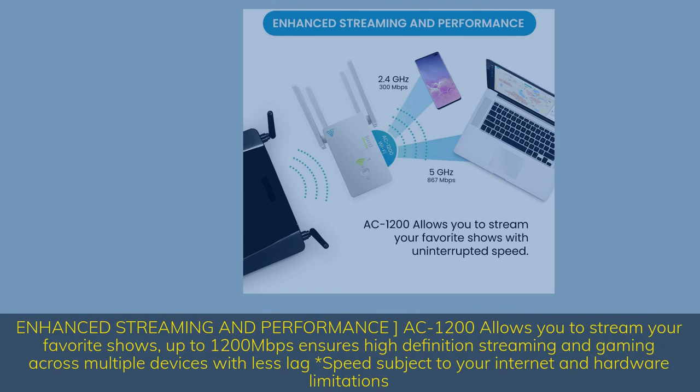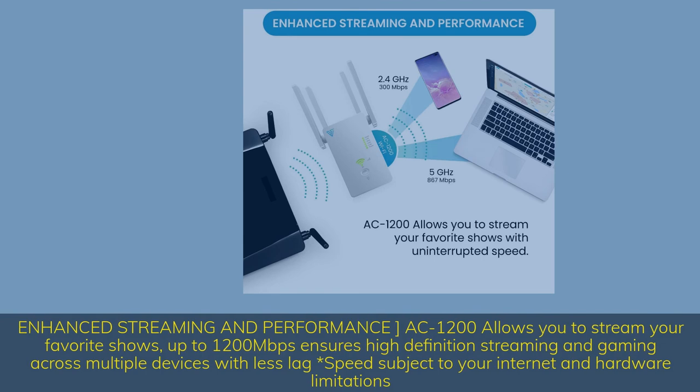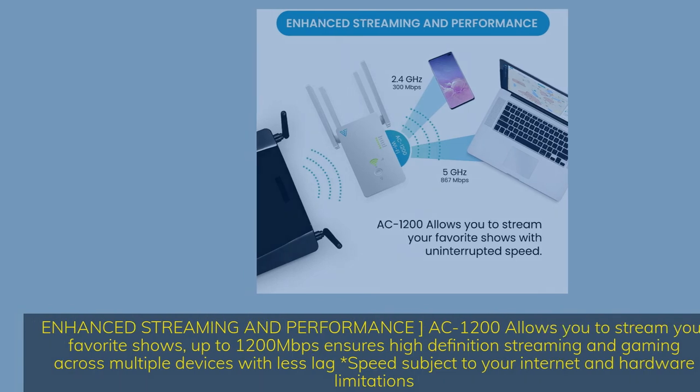Enhanced streaming and performance — AC1200 allows you to stream your favorite shows. Up to 1200 Mbps ensures high-definition streaming and gaming across multiple devices with less lag. Speed subject to your internet and hardware limitations.